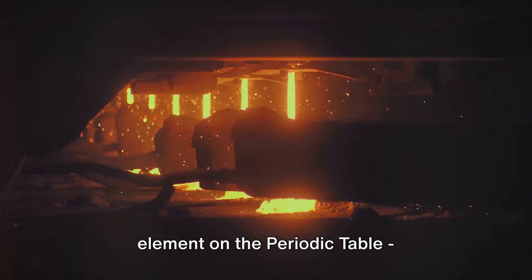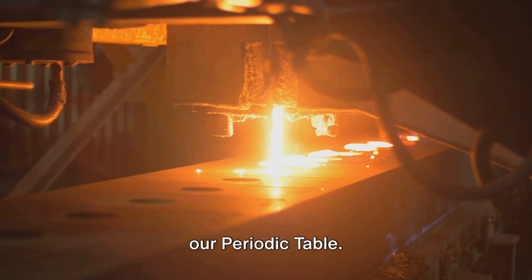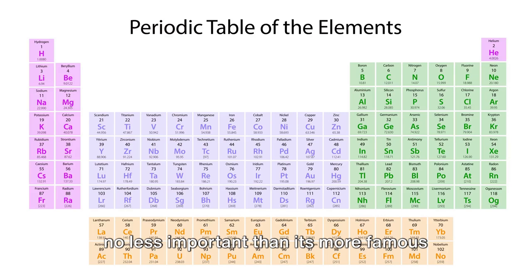Have you ever wondered about the 42nd element on the periodic table? Molybdenum. This silvery-white hard metal might not be in your everyday vocabulary, but it's a crucial element on our periodic table. Known by its symbol Mo, molybdenum is no less important than its more famous elemental siblings.